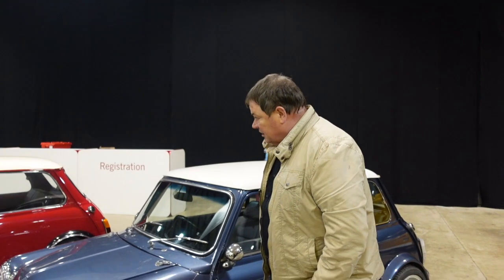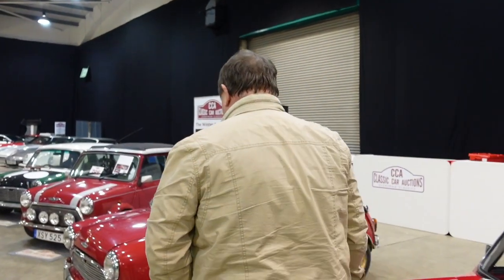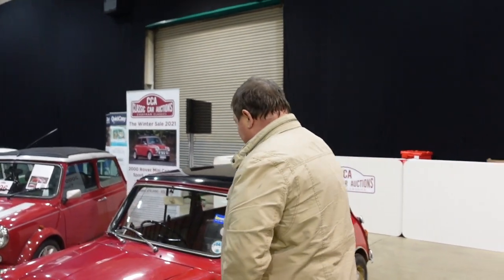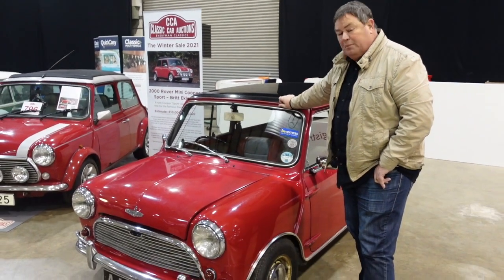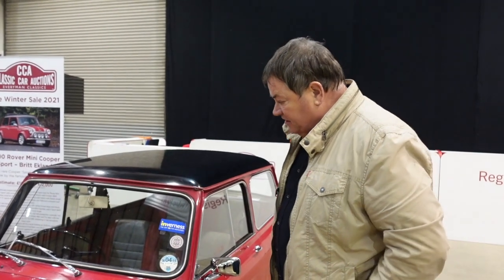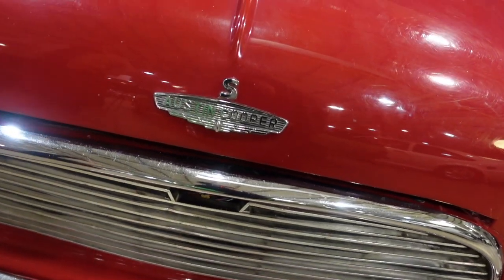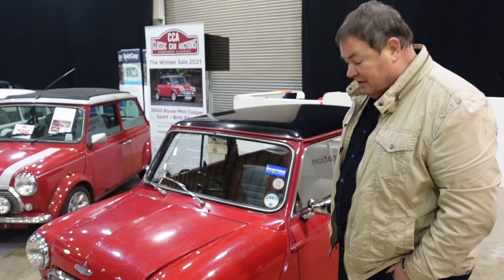There's a brace of Minis going through this Saturday at Classic Car Auctions — a blue one and a lovely red one. My all-time favorite car is an early Mark 1 Mini Cooper S, and this is a 1964-registered '65 Mini Cooper S, almost identical to my own car when I found it — mine's now back to its original green. This one is really special: 24,000 miles, one owner from new, single-tank car which proves it's an early example. That is an absolute belter and will be pride of place in anyone's collection.